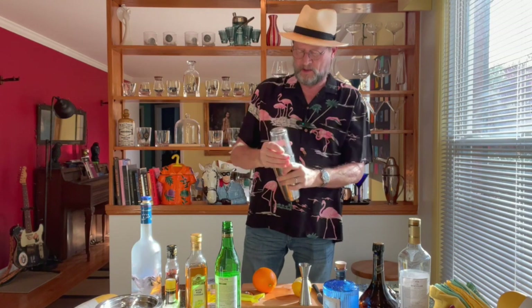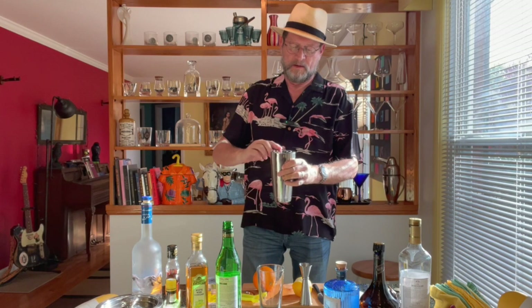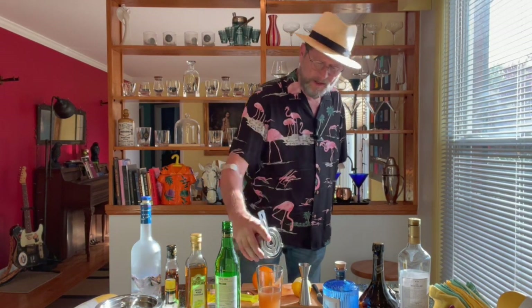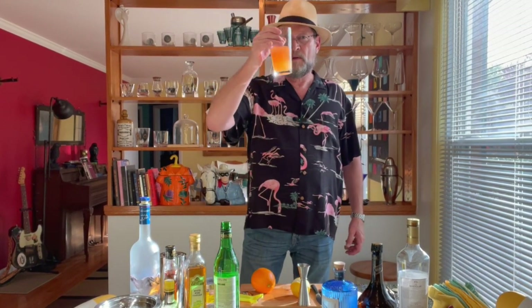Jerry says 'mix it real nice, pour it in a tall glass.' So we mix it nice — in the scene the bartender doesn't shake it a real long time, he's probably the worst bartender ever. We're going to use a strainer, pour it into the glass, and then like Jerry — cheers.